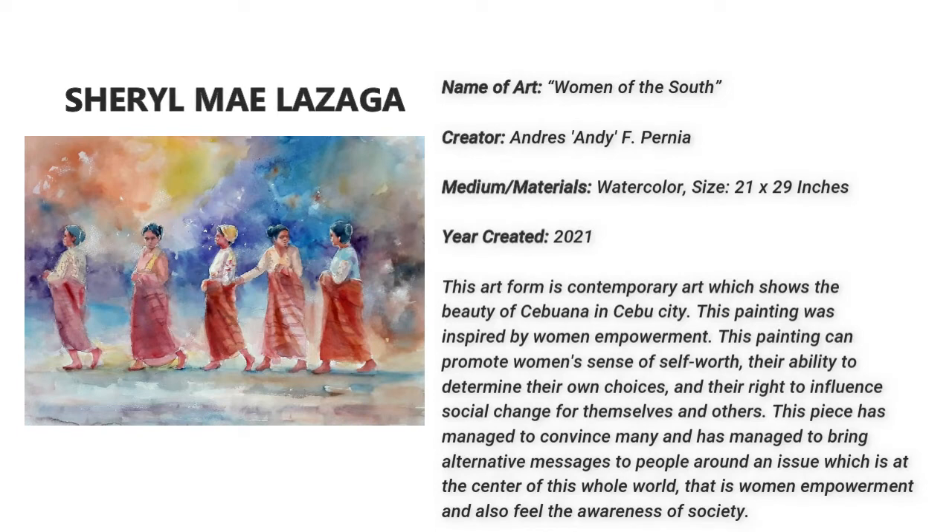Cheryl Lazaga. This is called Women of the South, created by Andres or Andy F. Renea in the year 2021. This art form is contemporary art which shows the beauty of Cebuana in Cebu City. This painting was inspired by women empowerment — their ability to determine their own choices and their right to influence social change for themselves and others.